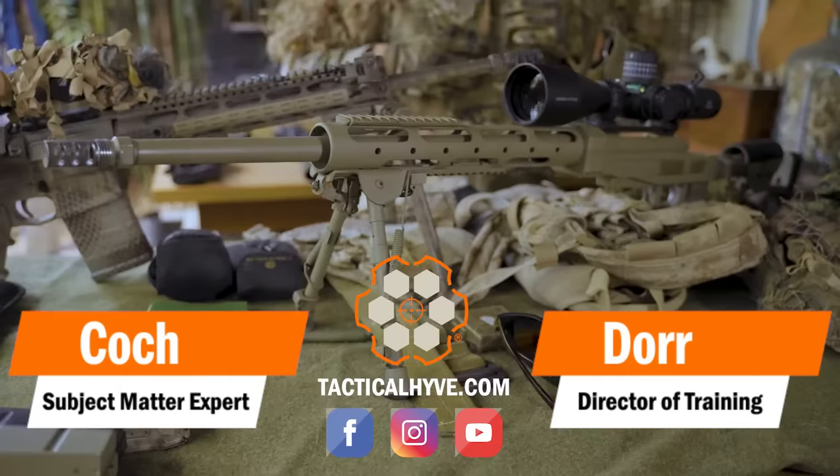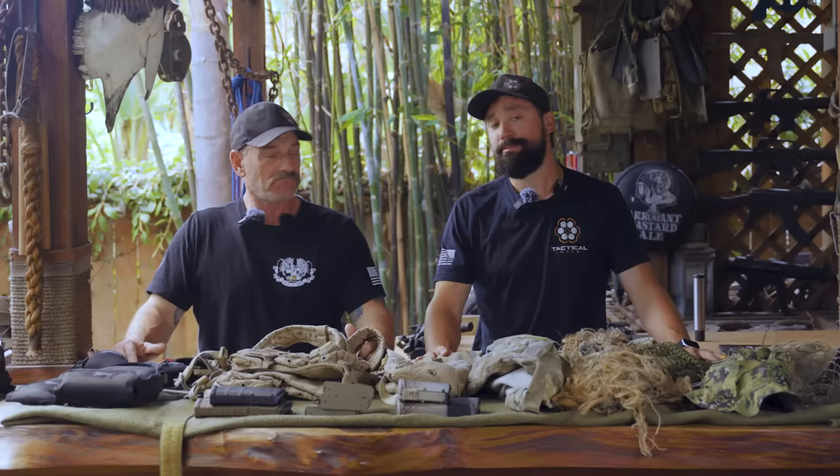Hey, it's Dorr and Coach of Tactical Hive. Today's video is all about sniper equipment. We're going to get into the weeds on the gear that is unique to that mission.